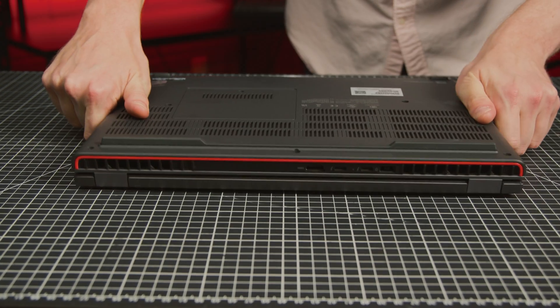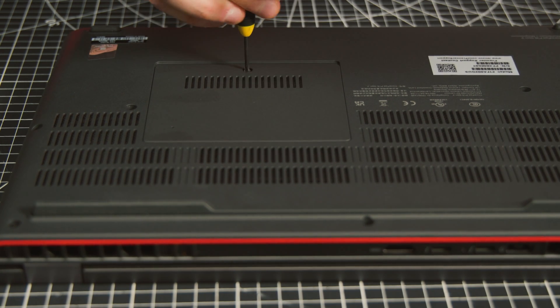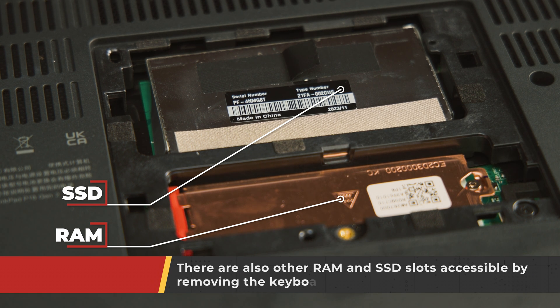But if an internal component does break, or even just needs an upgrade, the P16 Gen 2 is one of the more modular and repairable laptops on the market. Do you want a bit more RAM? Well, feel free to buy some, grab a Phillips head screwdriver, and enjoy the freedom of not having everything soldered into place. It's a pretty nifty feature for those handling IT support.